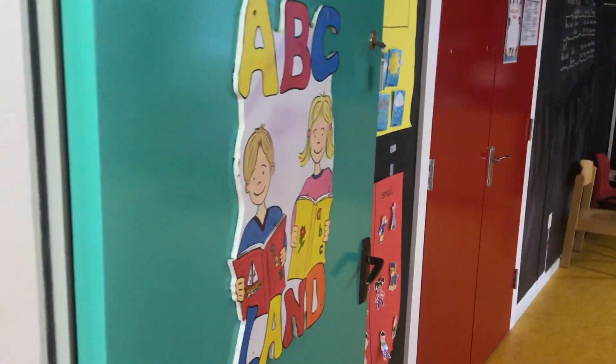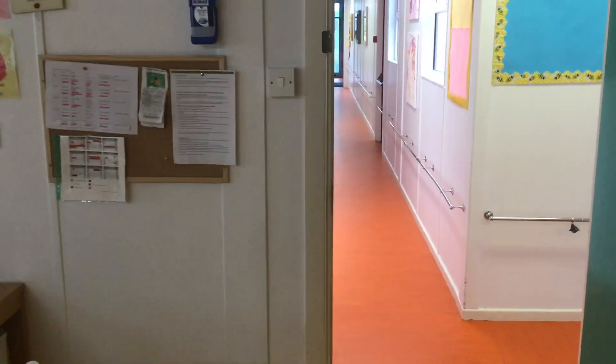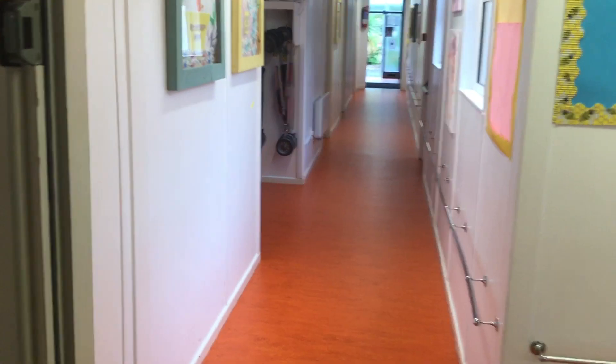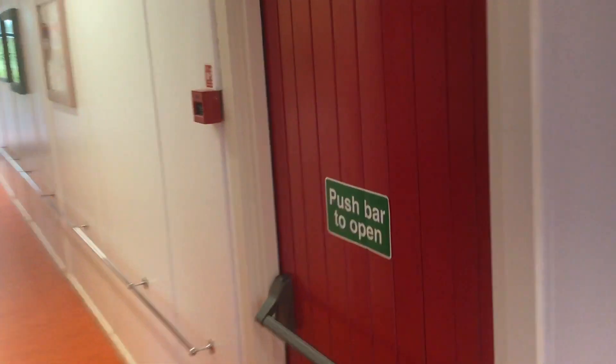And our last room is ABC Land, which is our school leavers' classroom. Children here will be here for their final year in Holy Angels before they head on to big school. In each classroom, we will have up to five or six children each day, and four or five wonderful care staff carrying out all the programmes with them.